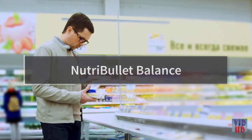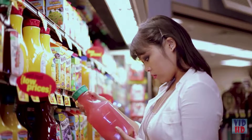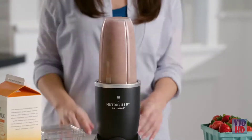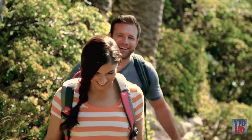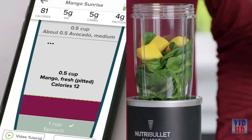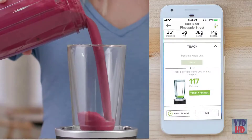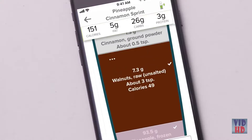Everyone wants to be smart with their nutrition, but what if there was a smarter way to help you reach your health goals? Introducing the world's first smart nutrient extractor — Nutribullet Balance. Balance isn't smart just to be smart; it's smart to help you transform your health faster and easier. It connects to an app on your smart device. When you're making a smoothie, the smart sensor sends nutritional information in real time for every ingredient, so you can see the calories, fat, carbs, protein, and more that go into every smoothie.